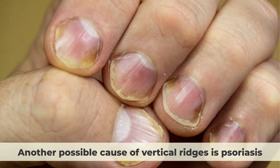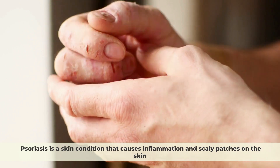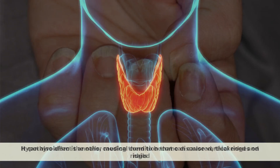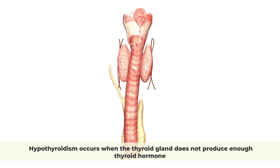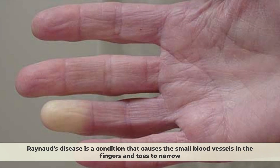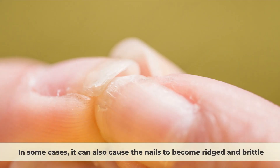Another possible cause of vertical ridges is psoriasis, a skin condition that causes inflammation and scaly patches on the skin. It can also affect the nails, causing them to become discolored, thickened, and ridged. Hypothyroidism is another medical condition that can cause vertical ridges on nails. It occurs when the thyroid gland does not produce enough thyroid hormone, causing symptoms including nail ridges, brittleness, and slow nail growth. Raynaud's disease, which causes the small blood vessels in the fingers and toes to narrow, can also cause the nails to become ridged and brittle.